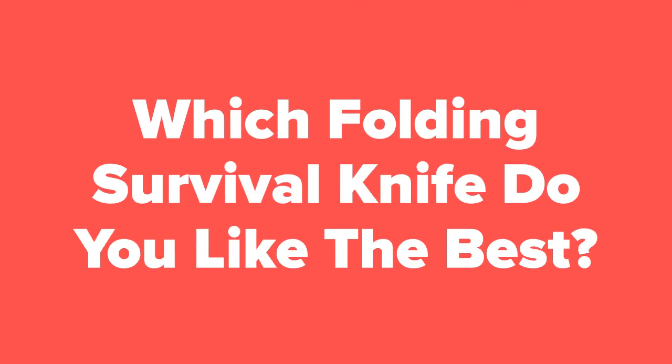Alright outdoor fans, now that we're at the end of the video, let us know in the comment section which folding survival knife you think you would like the best out of these five. In addition, don't forget to subscribe to our channel if you aren't already, and check out the next slide for related videos that you just might be interested in, or check out our videos page to see hundreds more videos just like this one.